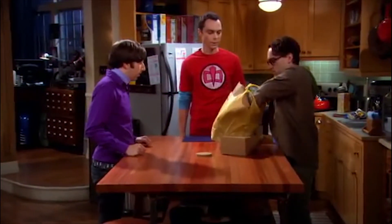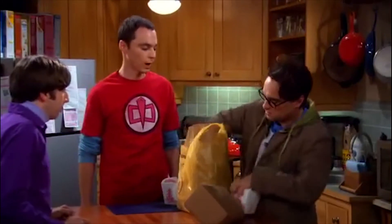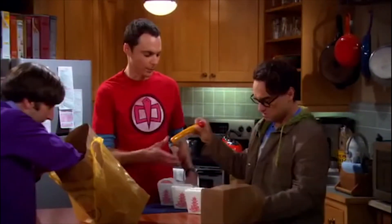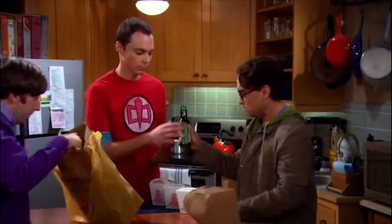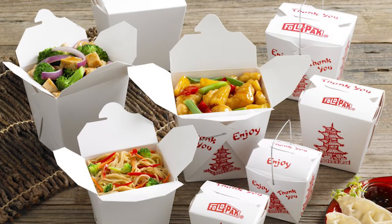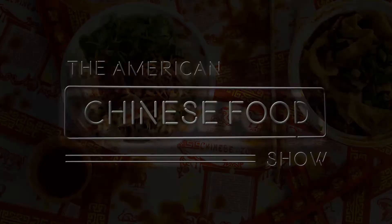Take a guess at what we will talk about in today's episode. Something you see in TV shows and movies more often than you know, but you hardly notice it. Something you encounter as frequently as every week, especially during the pandemic, but don't give a second thought. In today's episode, we will talk about the iconic takeout box that becomes synonymous with Chinese food in America. My name is Christy, and this is the American Chinese Food Show.